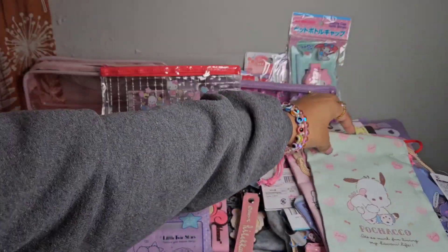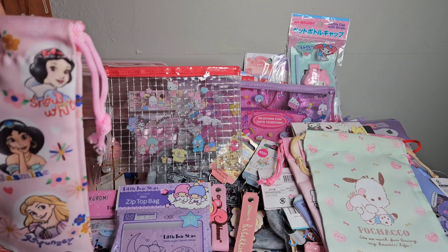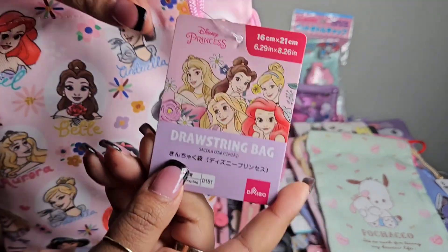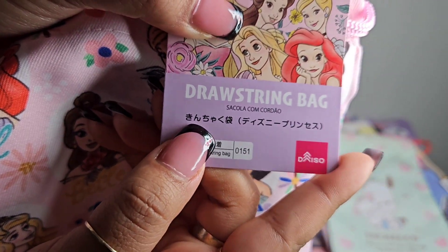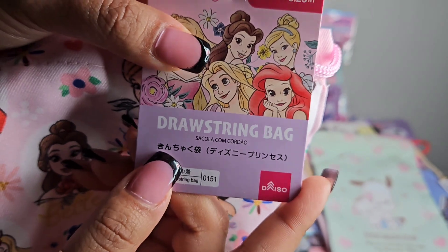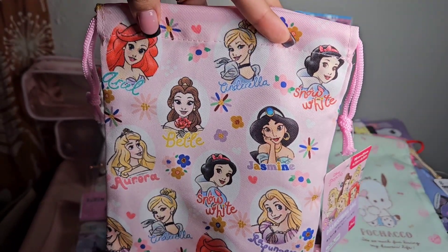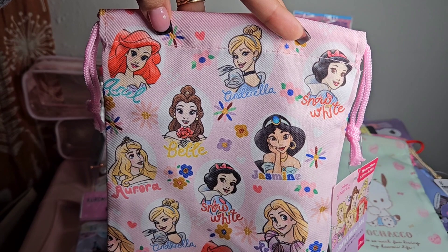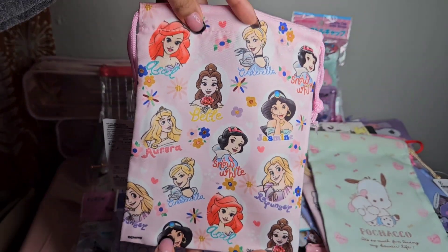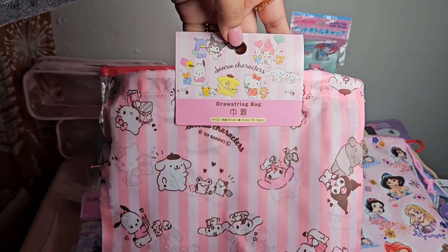Kawaii means cute in Japanese - fun fact, I took Japanese in high school and middle school for a couple of years. Some of these characters I'm familiar with - I can read some hiragana at the bottom. This bag also has all the Disney princesses: Ariel, Cinderella, Snow White, Belle, Aurora, and Jasmine.